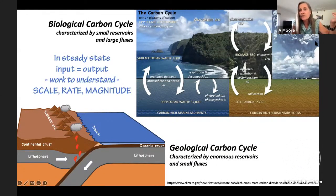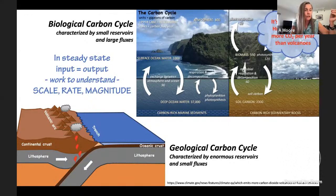People often ask about the contribution of volcanic carbon dioxide. The answer is: it's not even close. Humans emit about 60 times more carbon dioxide on an annual basis than volcanoes do.